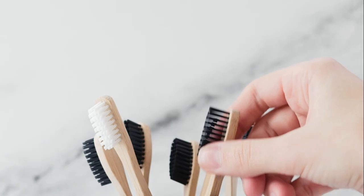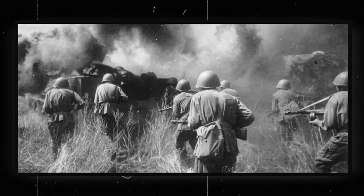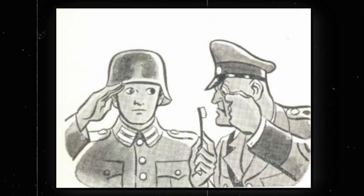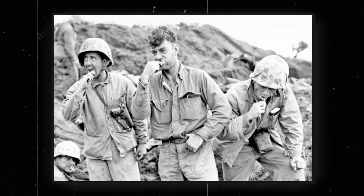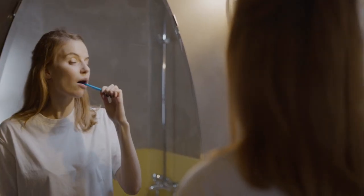Even after that, toothbrushes were not popular — not until World War II, when soldiers were required to brush daily. When they returned home, they brought the habit with them. That's when brushing became normal for millions.